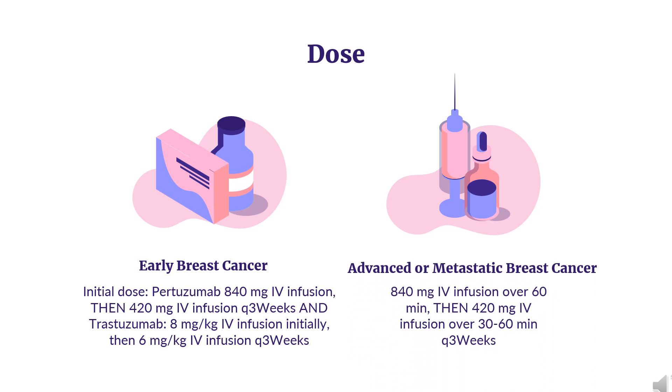For metastatic breast cancer, Pertuzumab is indicated in combination with Trastuzumab and Docetaxel for HER2-positive metastatic breast cancer in patients who have not received prior anti-HER2 therapy or chemotherapy for metastatic disease. Initial dose: 840 mg infusion over 60 minutes, then 420 mg infusion over 30–60 minutes every 3 weeks. Trastuzumab: 8 mg/kg over 90 minutes initially, then 6 mg/kg over 30–90 minutes every 3 weeks. Docetaxel: 75 mg/m² initially, may increase to 100 mg/m² every 3 weeks if well-tolerated.